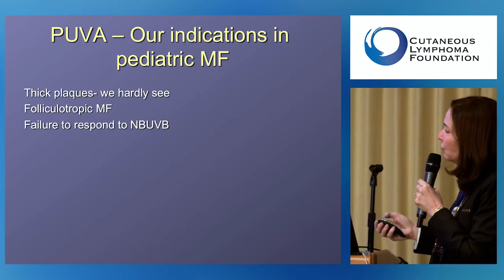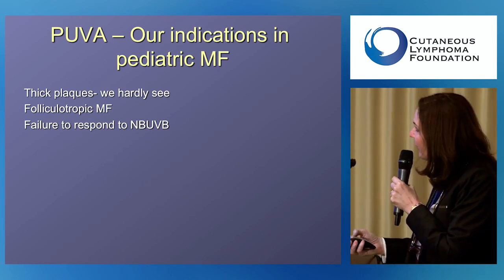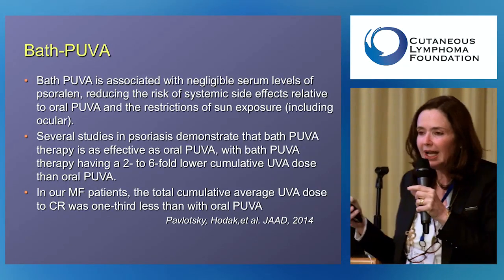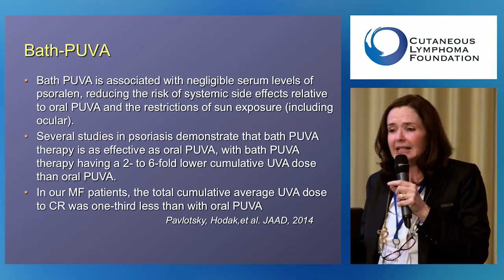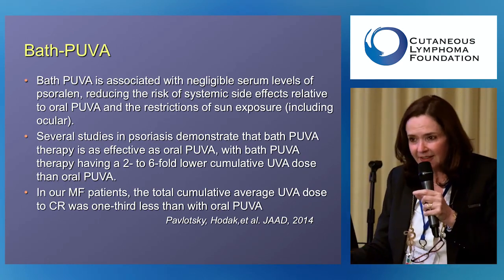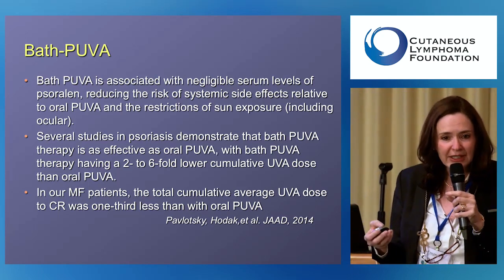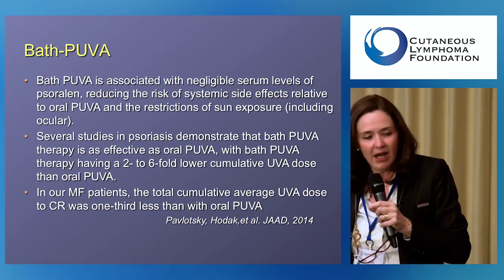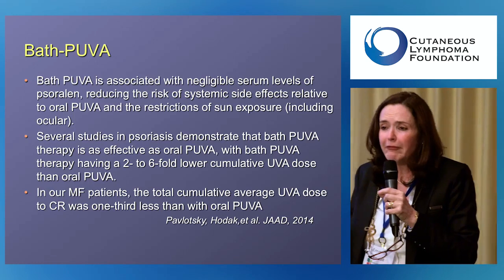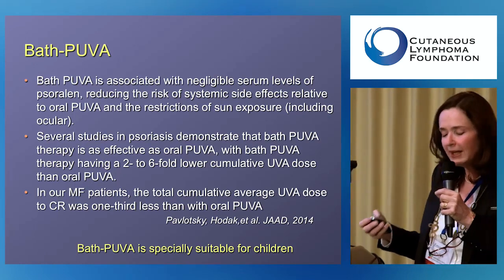We also sometimes give PUVA to the rare cases that fail to respond to narrowband UVB. In Israel and Europe, an alternative called PUVA bath is available — though not typically in the United States. Instead of oral psoralen pills, psoralen is placed in a bath, the child soaks for 20 minutes, washes off, and is then exposed to UVA. This avoids systemic absorption of psoralen and all associated side effects, including the need to avoid sun exposure, making it a good option for folliculotropic MF in children.